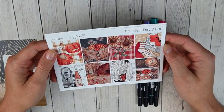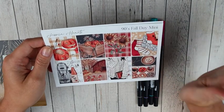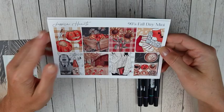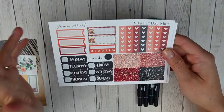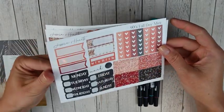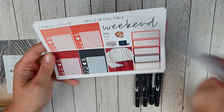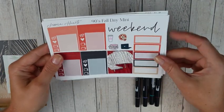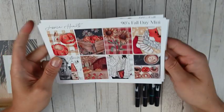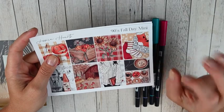It's called Nineties Fall Day and I got the mini kit — this is just so cute. I cannot wait to use this in the fall. So you've got all of your full boxes, some labels, date covers, checklists, and glitter headers. Then your bottom washi and more boxes, labels, and icons. And then you've got some headers, little things, icons, weekend banner, an extra full box, and some quarter boxes. So cute. I love her reformat — I just used a kit last week in this new format and I love it.